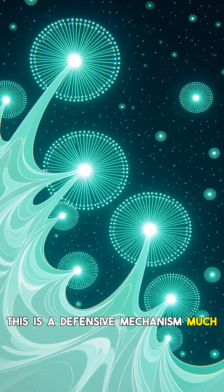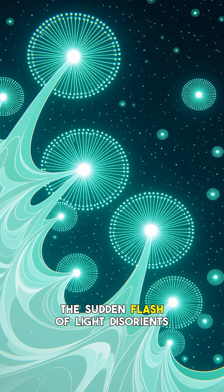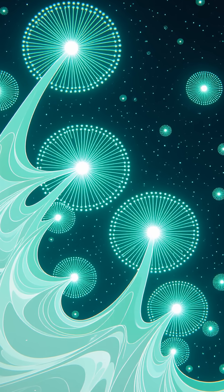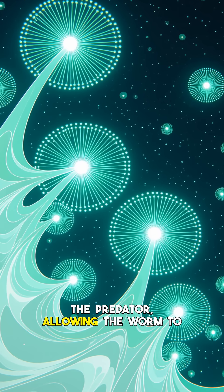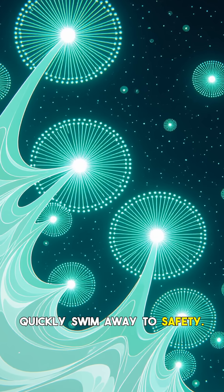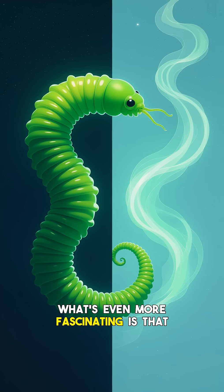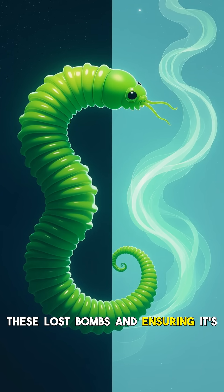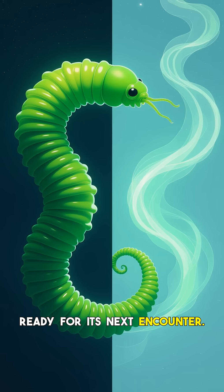This is a defensive mechanism, much like a squid releasing an ink cloud. The sudden flash of light disorients and startles the predator, allowing the worm to quickly swim away to safety. What's even more fascinating is that the worm can regenerate these lost bombs, ensuring it's ready for its next encounter.